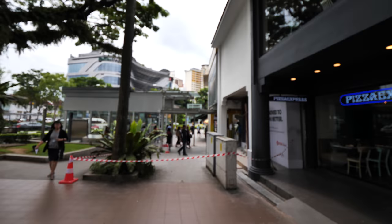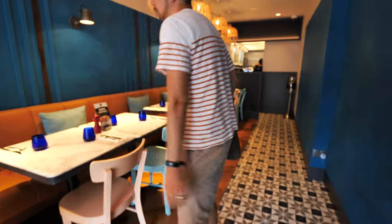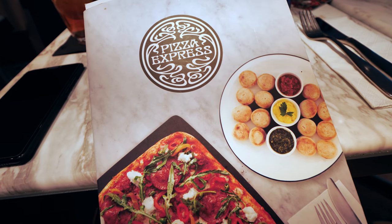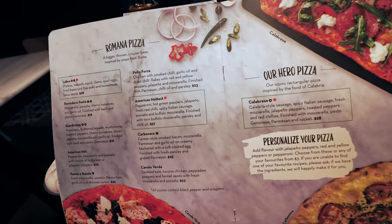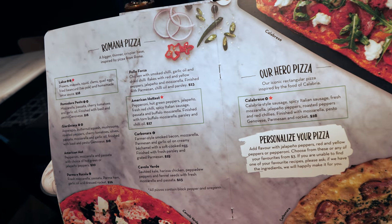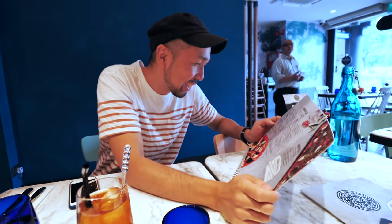Hey everyone, today Andrew is treating me to some free pizza at this place. Apparently this is a new restaurant in Holland Village. All the names are foreign to me so I'm just going to order what Drewscape recommends. This is Yvonne, Drewscape's wife, and our pizza has just arrived.